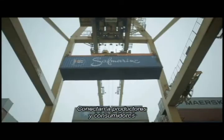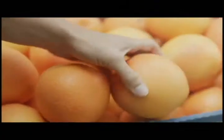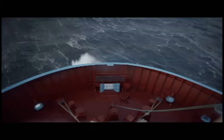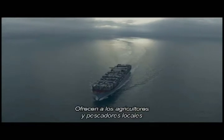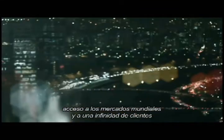Containers are the building blocks of global trade. They connect producers and consumers across continents, giving local farmers and fishermen access to world markets and a world of customers.